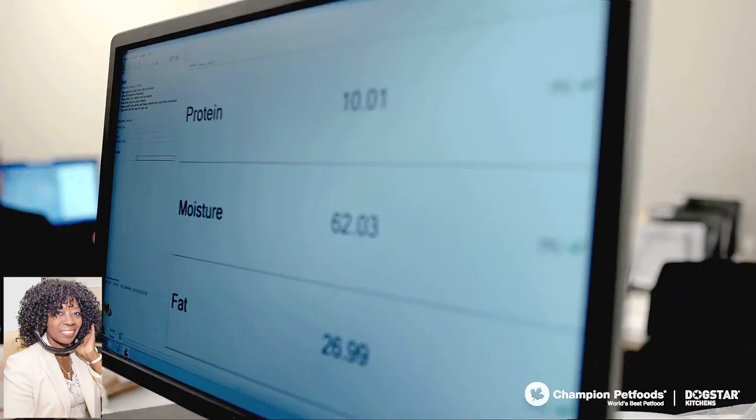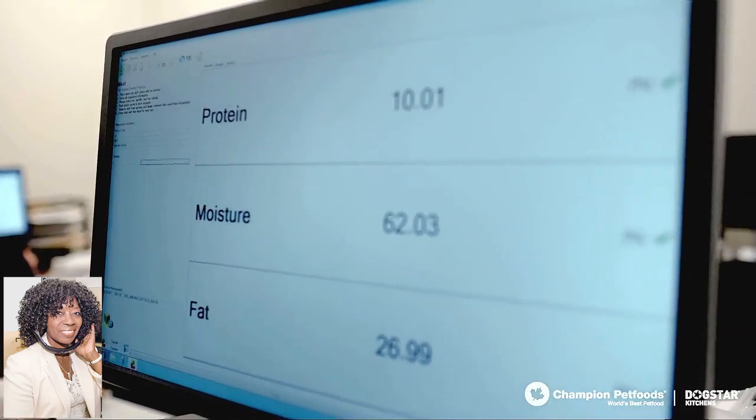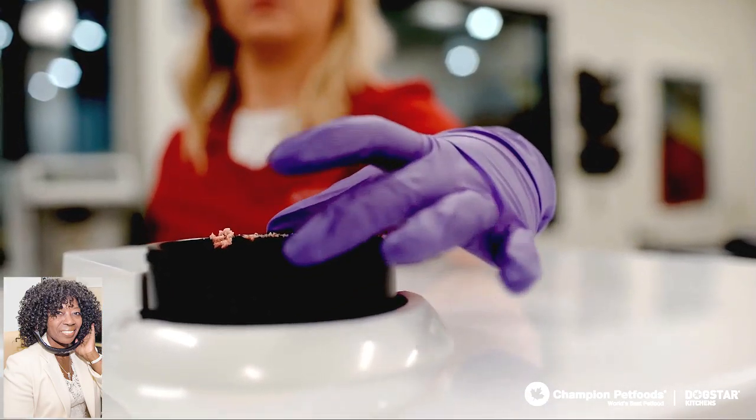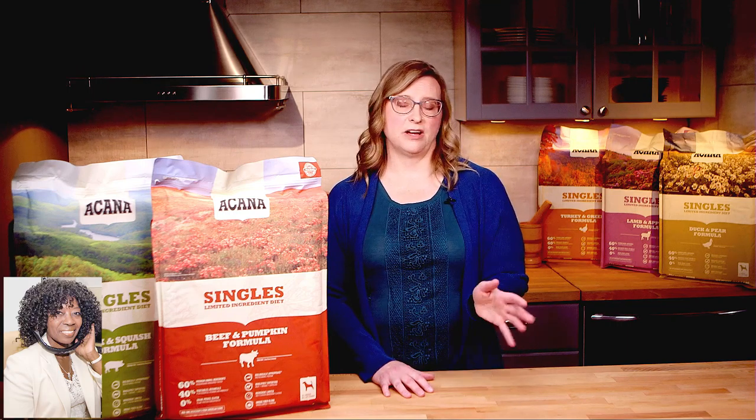You always want to use quality ingredients. We also talk about limited-ingredient diets, which means a single protein source. As a vet, I would use it to determine if an animal has a food sensitivity — I would feed them the protein to see if they react, and then through the process of elimination figure out which protein they're reacting to, and then feed them the other one. We also find that picky eaters — dogs that are kind of picky — will often prefer one protein source instead of a mixture of different protein sources in their food.